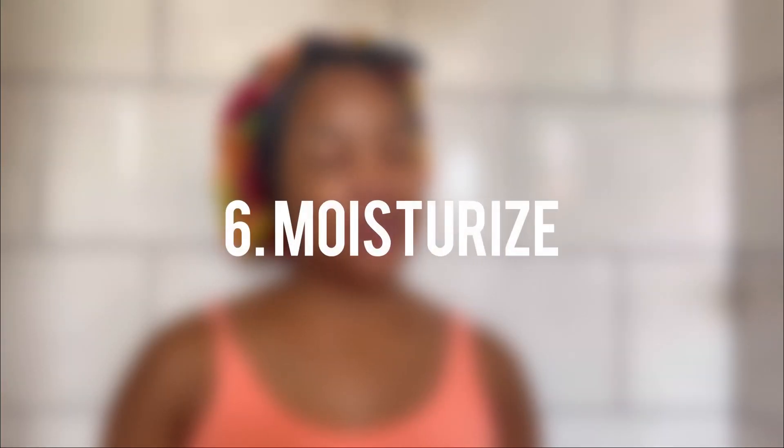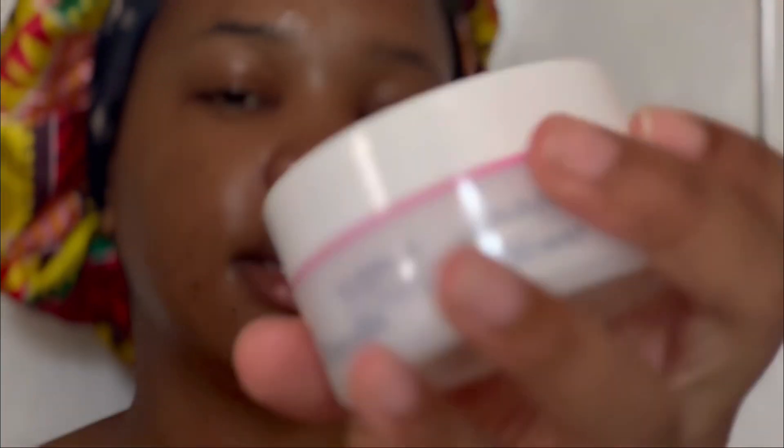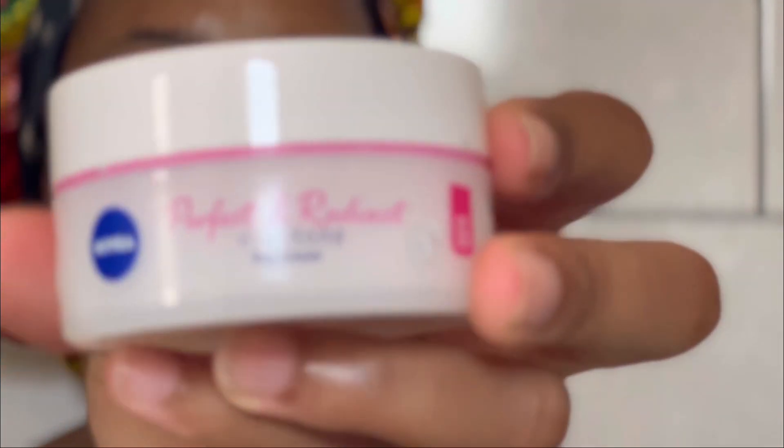I enjoy this part of my day — I would usually play some music to get the vibes right, but I'm doing this for you so it would just be too chaotic. Now I go in with the Nivea even tone day cream.